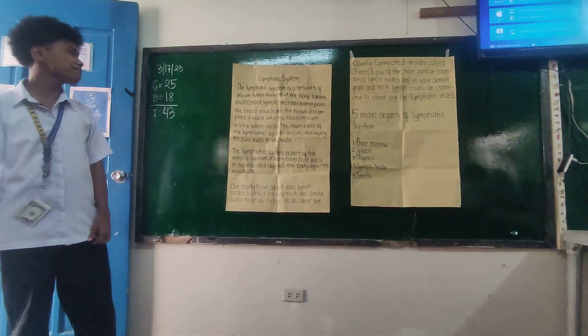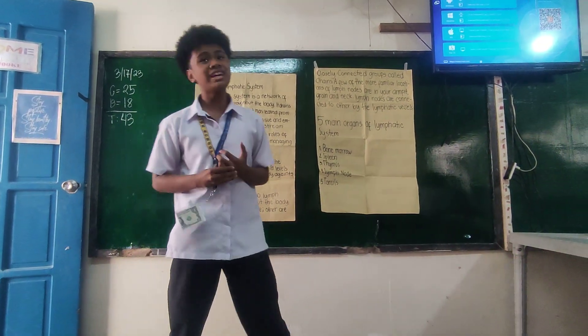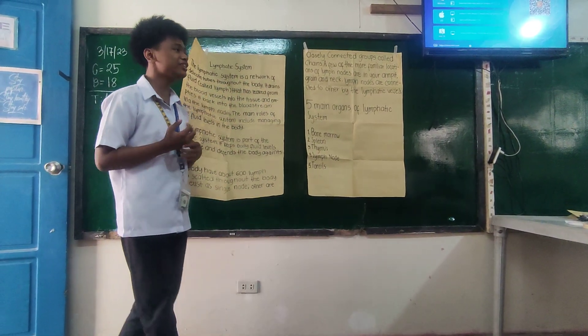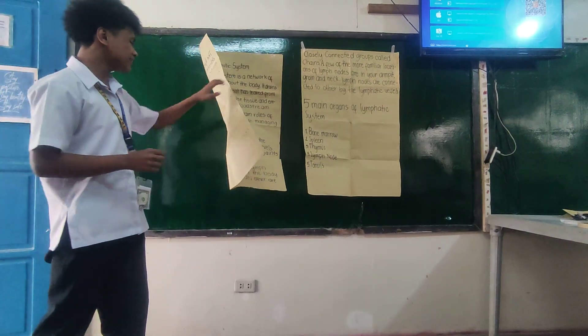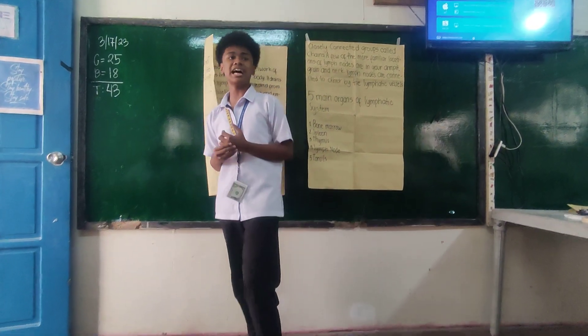Today, let's talk about the lymphatic system. What is the lymphatic system? A lymphatic system is a network of delicate tubes throughout the body. It drains fluid called lymph that flows from the blood vessels into tissue and empties it back into the bloodstream via the lymph nodes. The lymphatic system is also part of the immune system. It keeps the body fluid in balance and defends the body against infections.